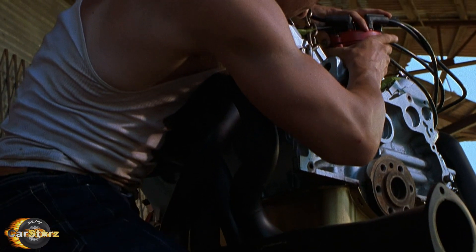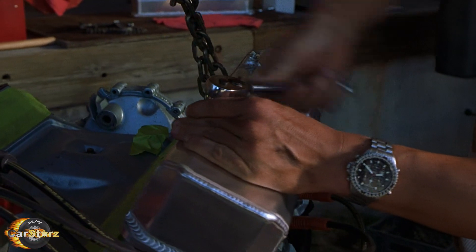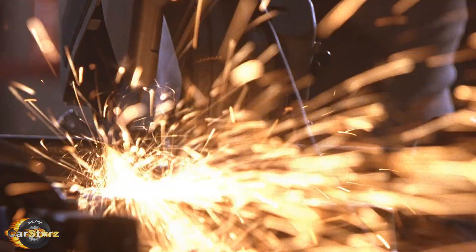One of the five cars was a mostly gutted-out parts 68 GTO with no engine or transmission, used only for the short Frank car customization sequence.